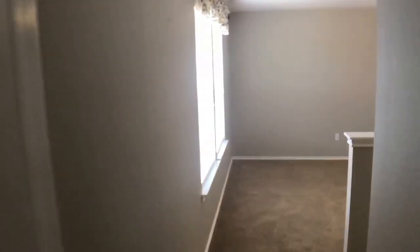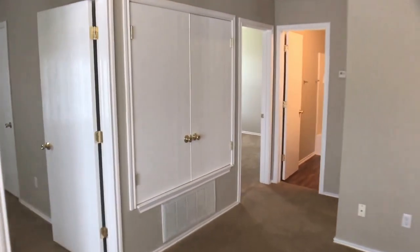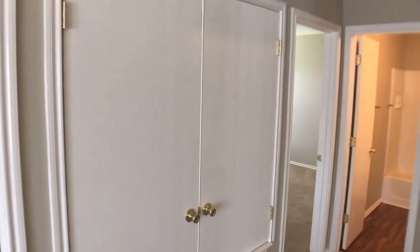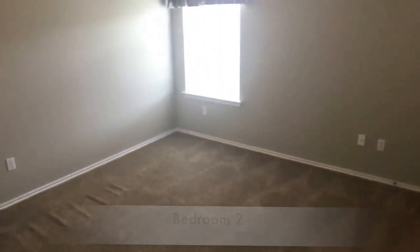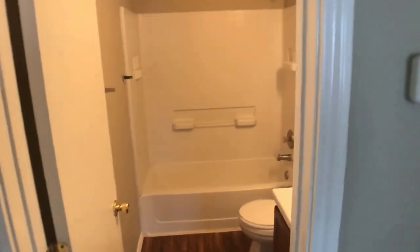Moving back towards the secondary bedrooms — we have three of them and a hall bath. These doors here house the water heater and the air conditioner. Here is one of our secondary bedrooms; good sized bedrooms with mini blinds in all the rooms. We'll take a quick peek at the closet — it's just a standard closet. Heading back out, directly in front of us is the bathroom.